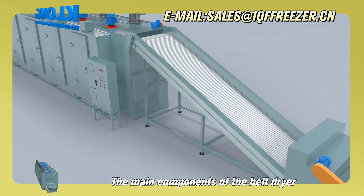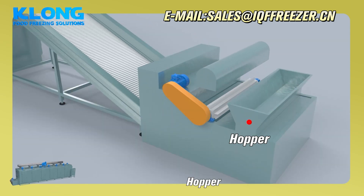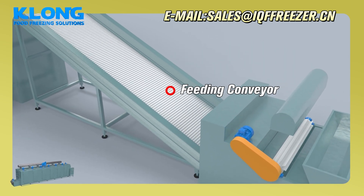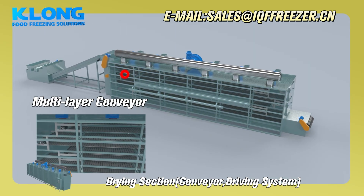The main components of the belt dryer: Hopper, Feeder, Feeding conveyor, Access door, Multi-layer conveyor.